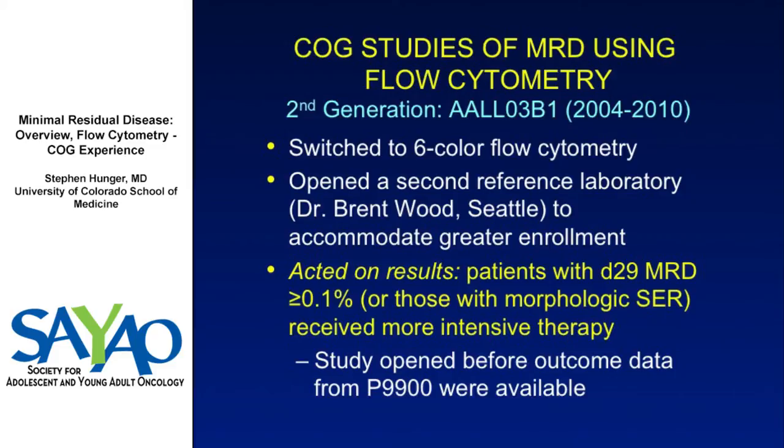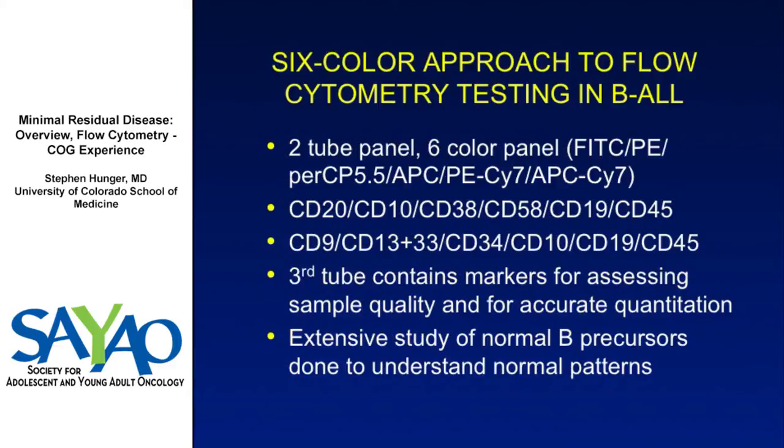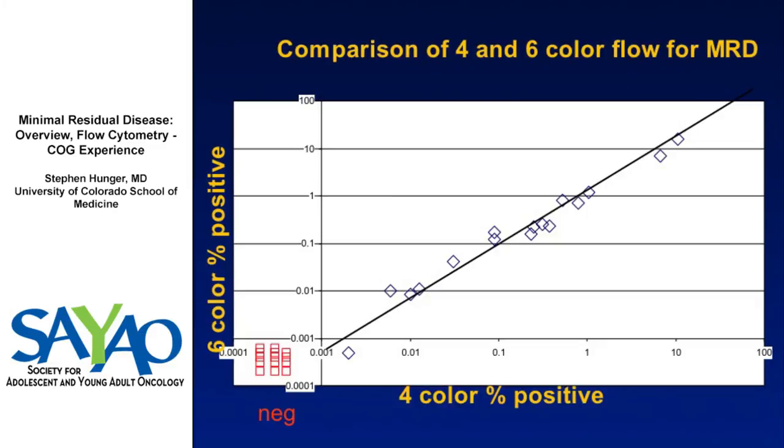We chose a higher day 29 MRD cutoff of 0.1% because we wanted something high enough to be definitively predictive of poor outcome. Patients with day 29 MRD greater than 0.1%, or a morphologic poor response, received intensified therapy. Six-color flow gives the ability to measure more patients and detect lower levels than four-color flow, and the correlation between four- and six-color methods is extremely high.